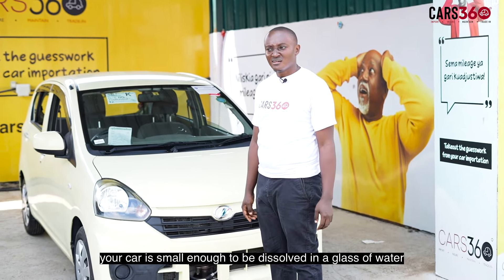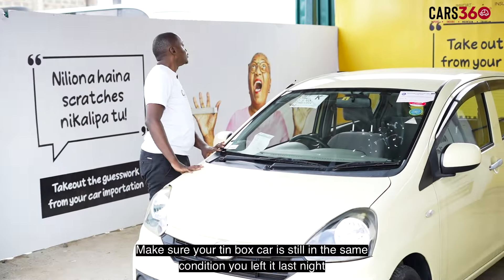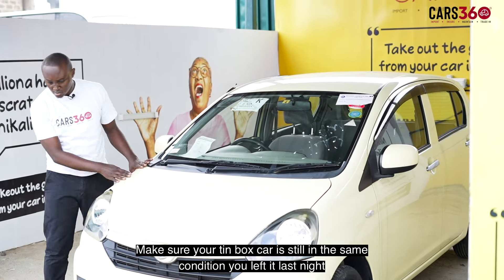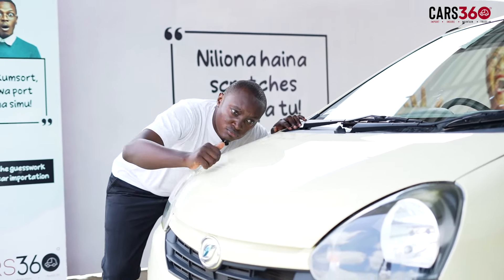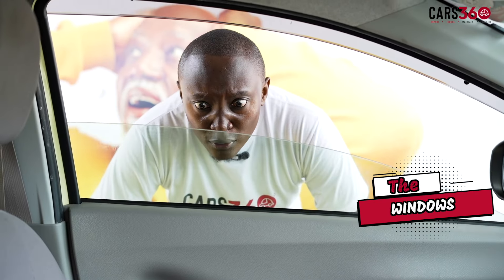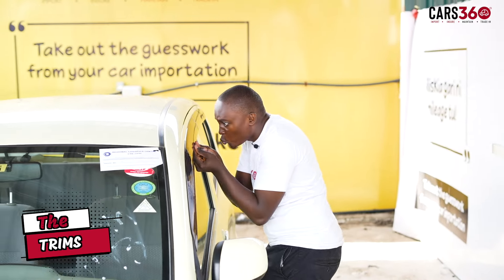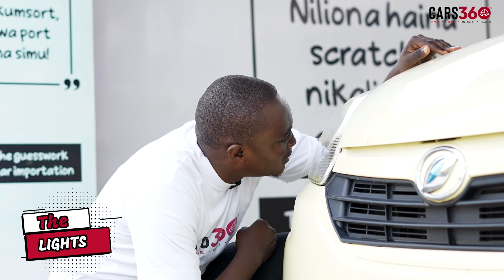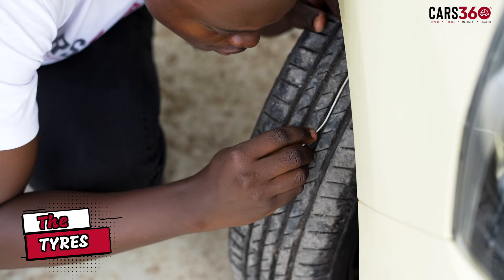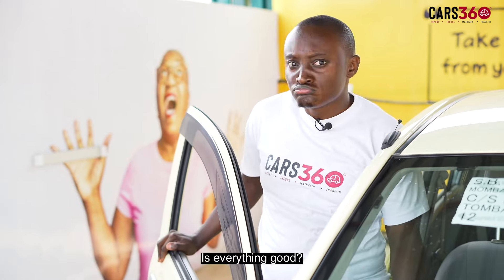Your car is small enough to be dissolved in a glass of water. Step 2: Do a visual inspection of your car. Make sure your tin box car is still in the same condition you left it last night. Check the paint, the windows, the trims, the lights, and even the tires. Is everything good?